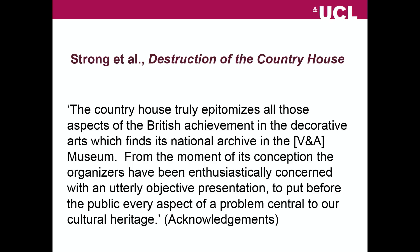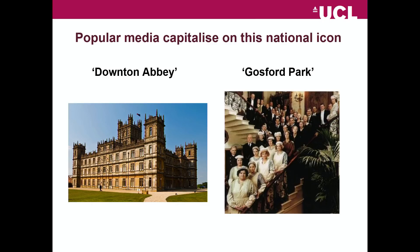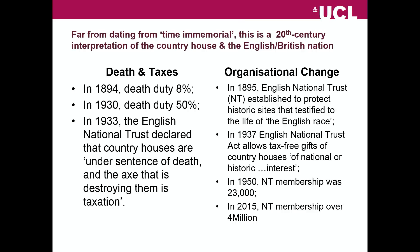That vision of the Englishness of the English country house is very familiar to us from Downton Abbey, from Gosford Park, from those sorts of very popular depictions of the English country house. What I want to argue is that that vision of the English country house as an icon of the nation is one that's very much constructed in the 20th century. It's not really the predominant view in the 18th and 19th century when English people are living in or working in their English country houses. It's the 20th century's regime of taxation and the emergence of organisations such as the National Trust that have been very influential in building this vision.